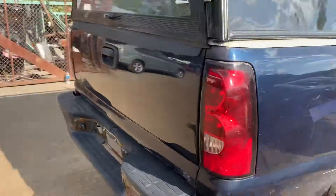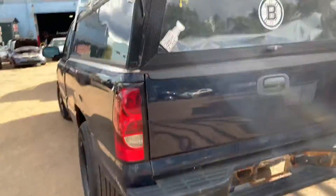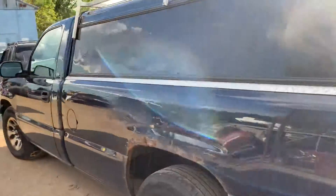Got a good taillight, deck lid usable but not perfect. Rear bumper is junk, good taillight on this side, bed is junk on this side.